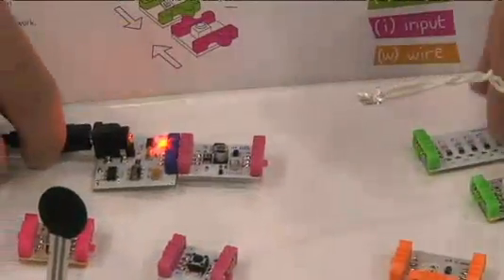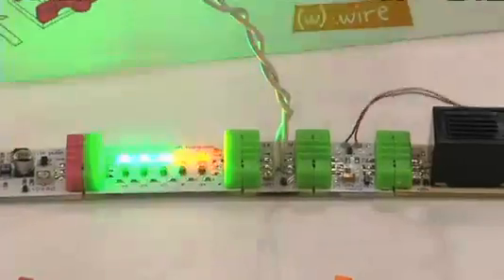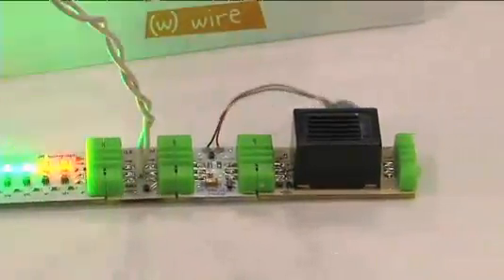You're learning about science, electricity, logic, things like that. The Little Bits Starter Kit is out now for around $90.